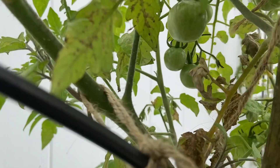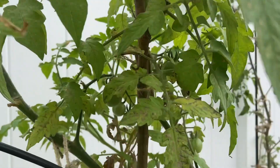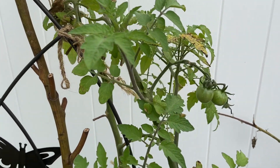This tomato plant is loaded with tomatoes. Wow, okay guys, so that's my update on how the tomatoes are looking at the end of January.